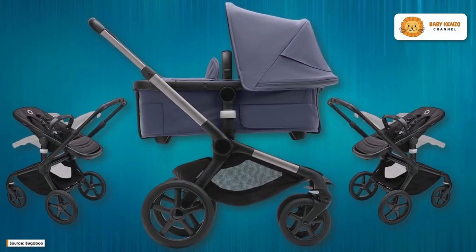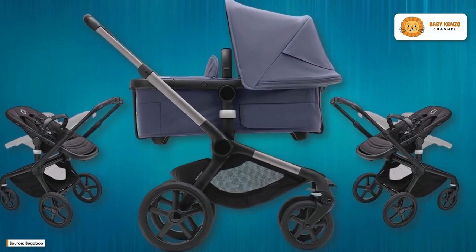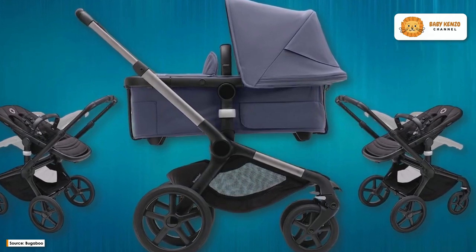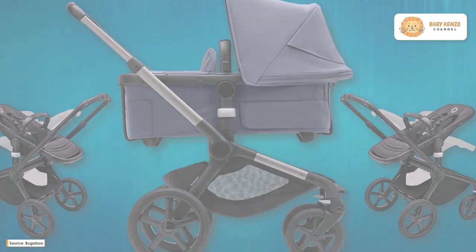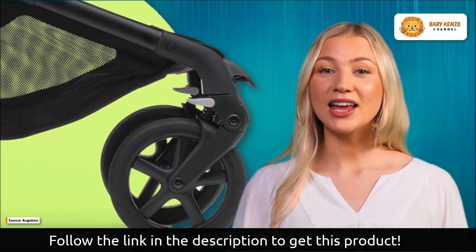The all-terrain Bugaboo Fox 5 stroller is here and is going to give you the smoothest ride you've ever had. It is constructed with environmentally friendly components that are 100% biobased, leaving a 20% smaller carbon footprint than if it were created with conventional plastics.